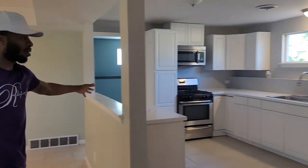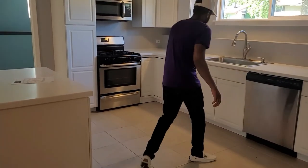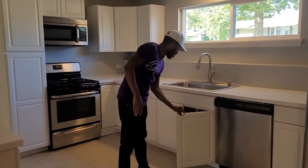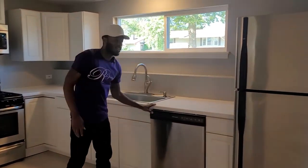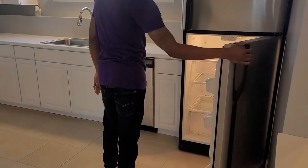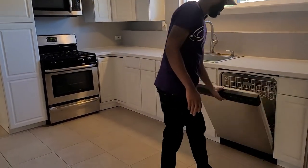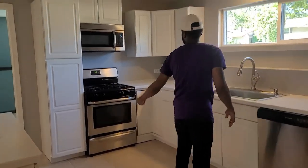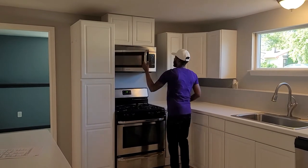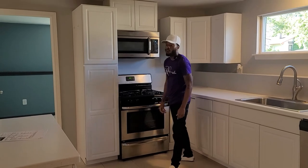This opens right up to the kitchen area with brand new cabinets. Very nice. Quartz countertops and stainless steel appliances. Dishwasher, microwave over here, stove — the whole nine.